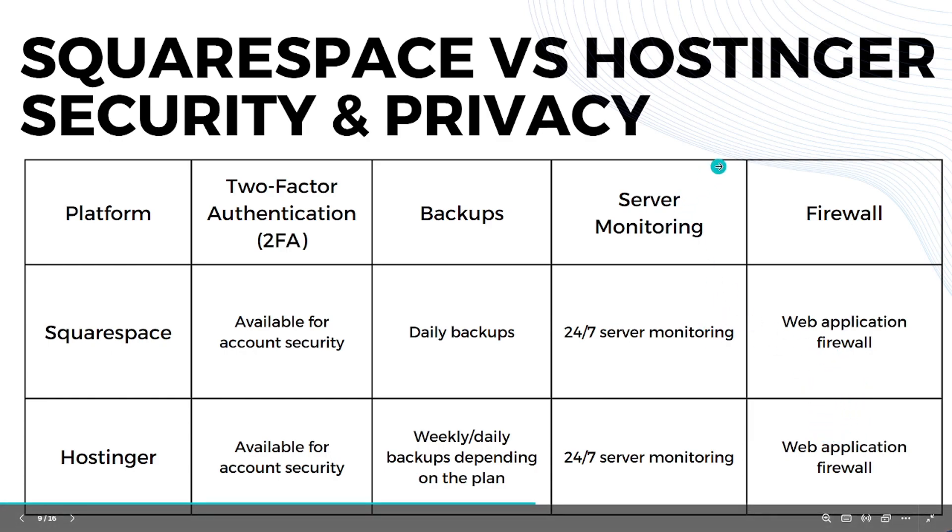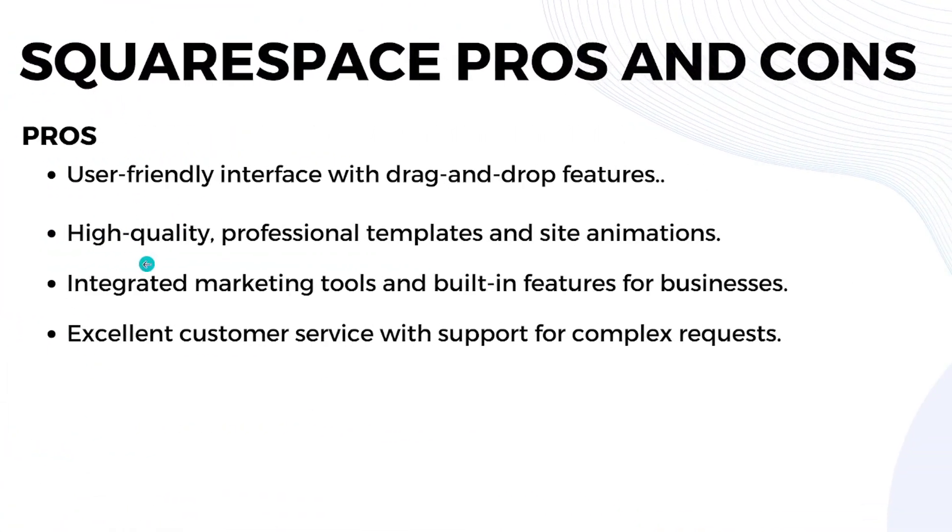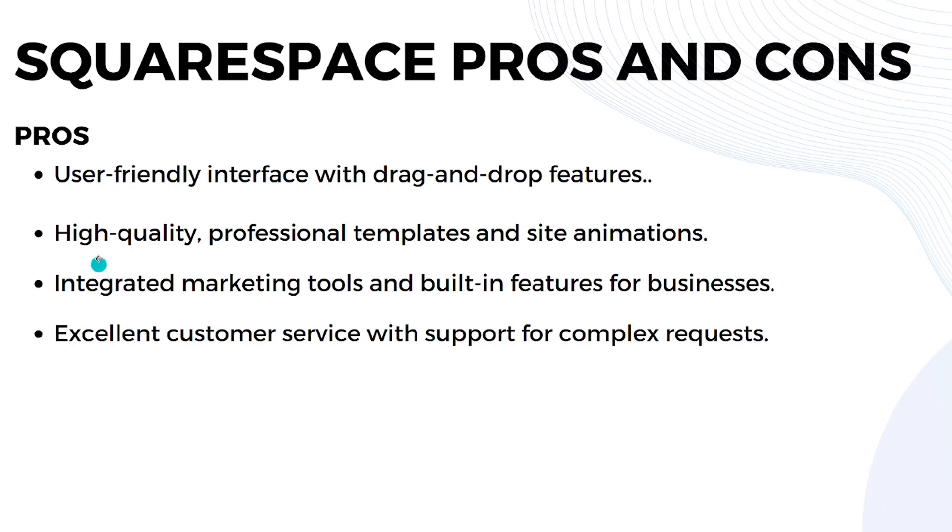Both platforms also have a web application firewall available. Now let's discuss the pros and cons. For Squarespace's pros: it has a user-friendly interface with drag-and-drop features, high-quality professional templates and site animations, integrated marketing tools and built-in features for businesses, and excellent customer service with support for complex requests.